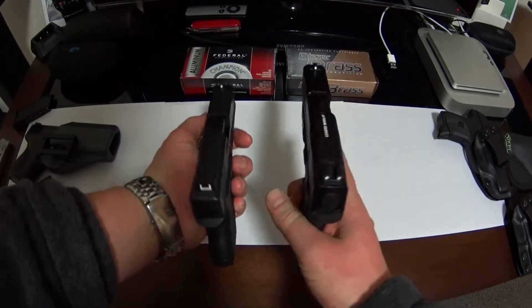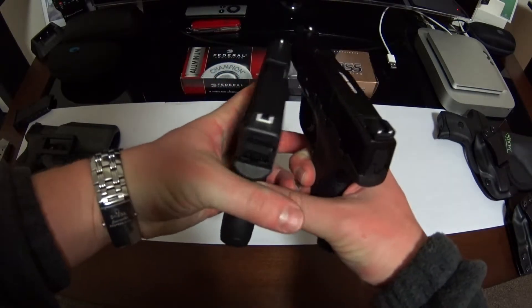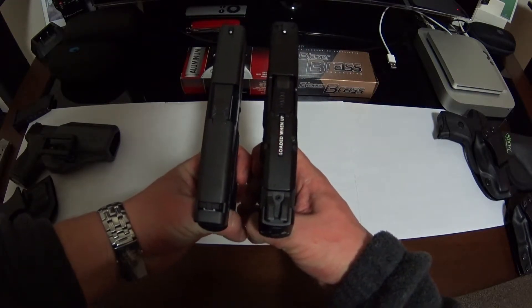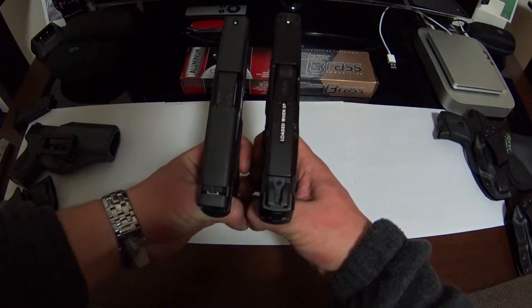I just get the feeling that this one feels just a little more narrow — and it looks that way too. The Glock is just a little more narrow than the Shield, but they're pretty close.